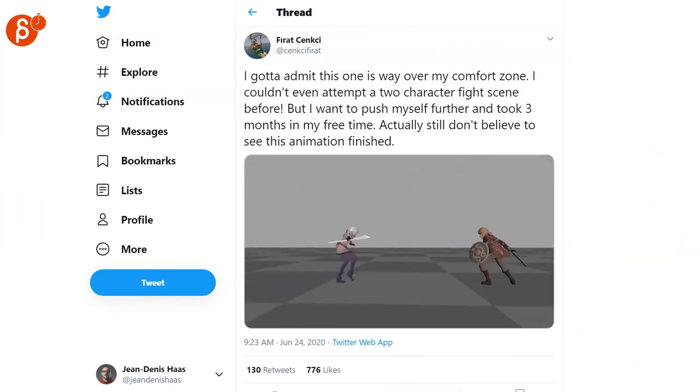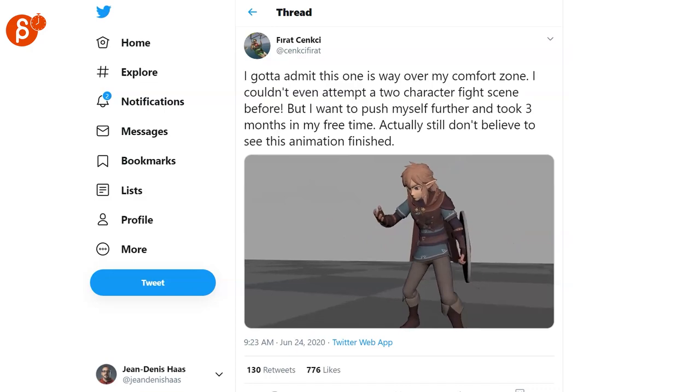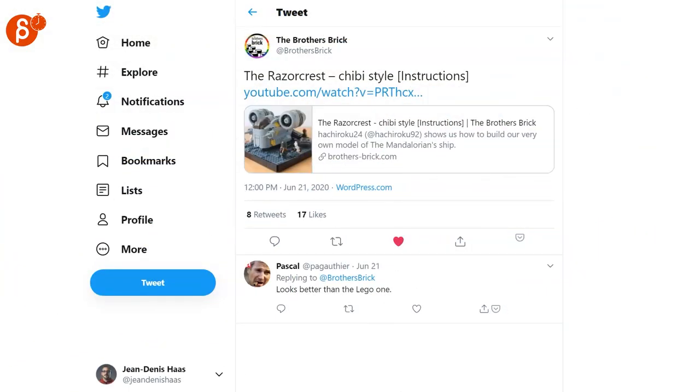Furat is posting this really cool animation between this character and Link. Check out the whole piece — it's longer than what you can see here. I'm a big fan of Legos. This is a really cute version of the Razor Quest. Check that one out.